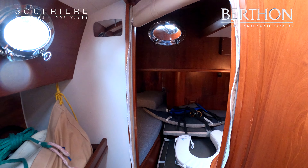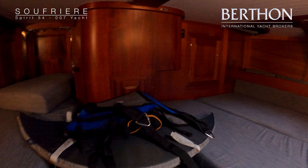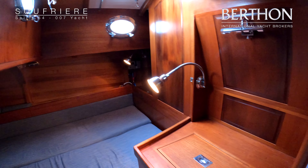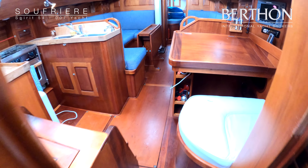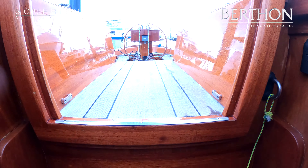The forward section is for guests. She's got two good berths in the main saloon, and the owner's cabin is aft. This owner has preferred to use this area we're going through now as an oilskin locker, but it could be converted to a head. And this is the owner's cabin. We're storing in this cabin all the wonderful upholstery that goes out into the cockpit on a sunnier day when she's prepared.